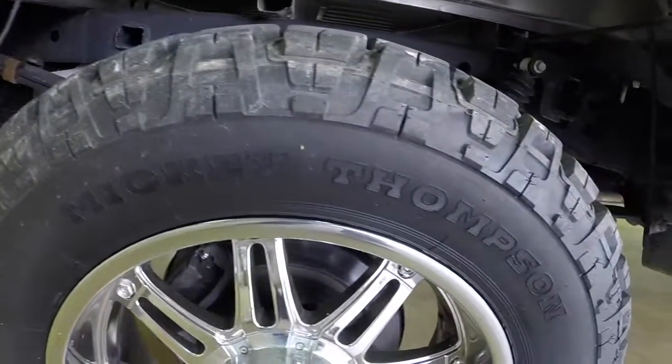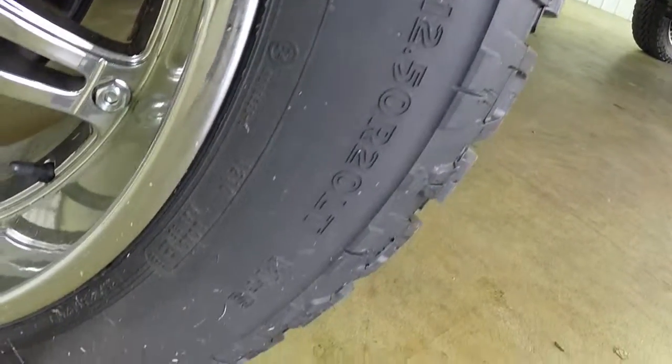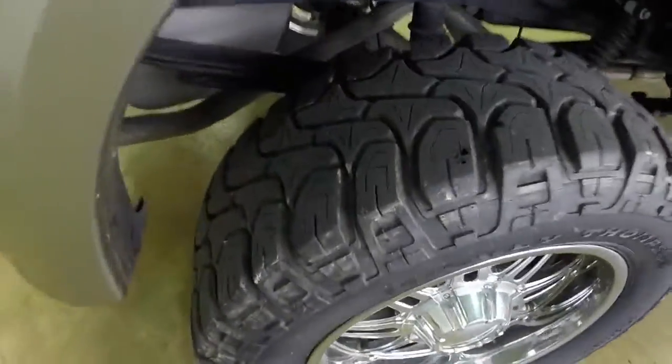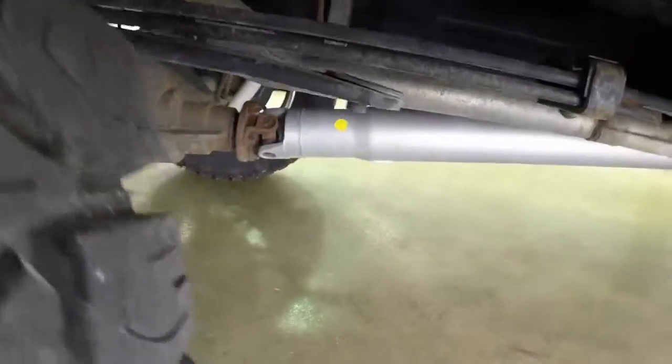Inside we have the pale adobe leather trim bucket seats with a split bench in the rear. We have the Mickey Thompson tires. This truck has four-wheel drive and a 66-inch bed.